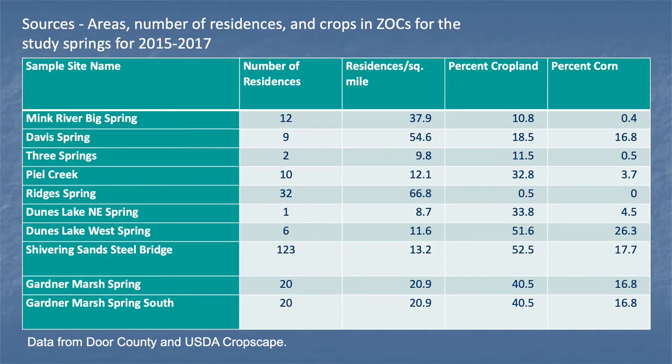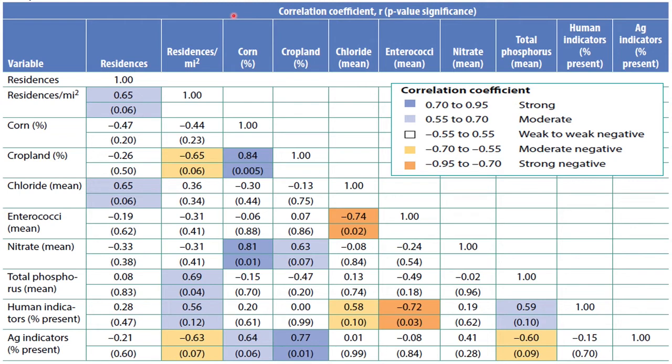For each contributing zone for each spring discharge area, we have the residential density per square mile. You can see that Davis Spring is pretty high, and the ridges where I showed the sampling photos are also pretty high. Percent cropland is high in Pyle Creek and also around Dunes Lake. Similarly, corn percentage is also high around Dunes Lake. This is a table of correlation coefficients between our different variables — residences per square mile, percent in corn, and percent in cropland — which may be our drivers, while the remaining variables are indicators of poor water quality.